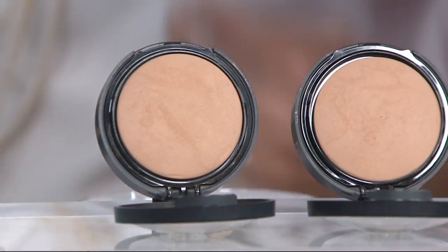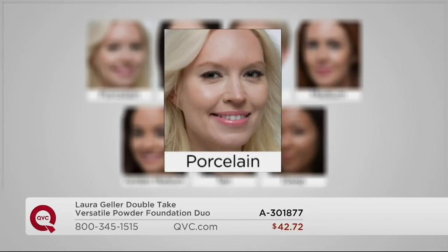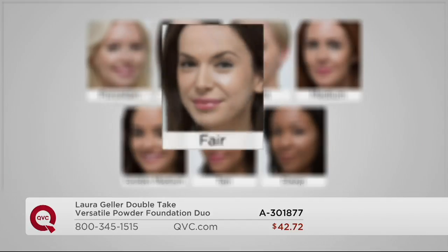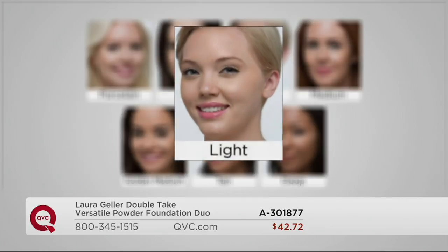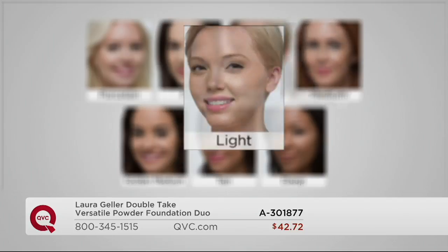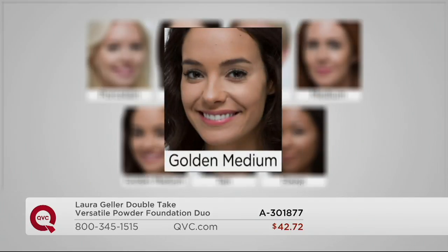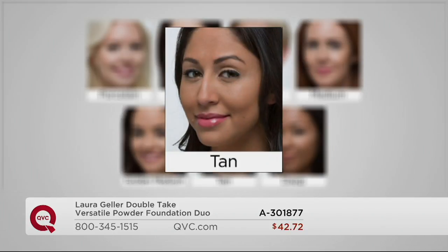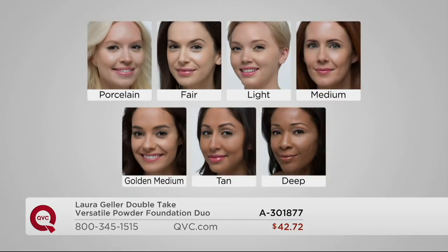There are seven shades to choose from. I am in Golden Medium. You've got Porcelain and Alabaster for the peaches-and-cream complexion. For fair gals with a warmer undertone, we have Fair. Then Light, which is a light-medium. Medium is for all neutral medium skin tones. Golden Medium is for a warmer, richer golden tone. Tan is for golden olive skin. And Deep is for rich cocoa skins with warm honey and caramel undertones.